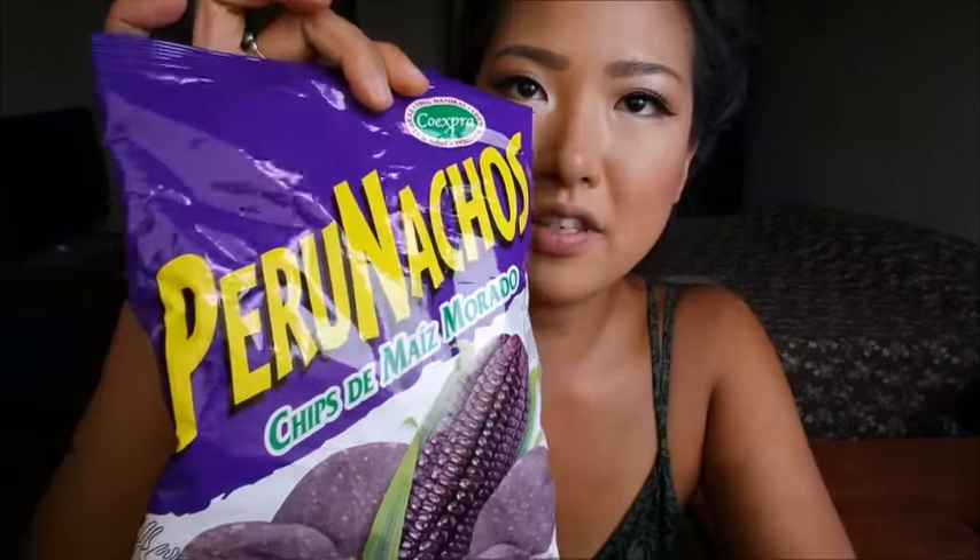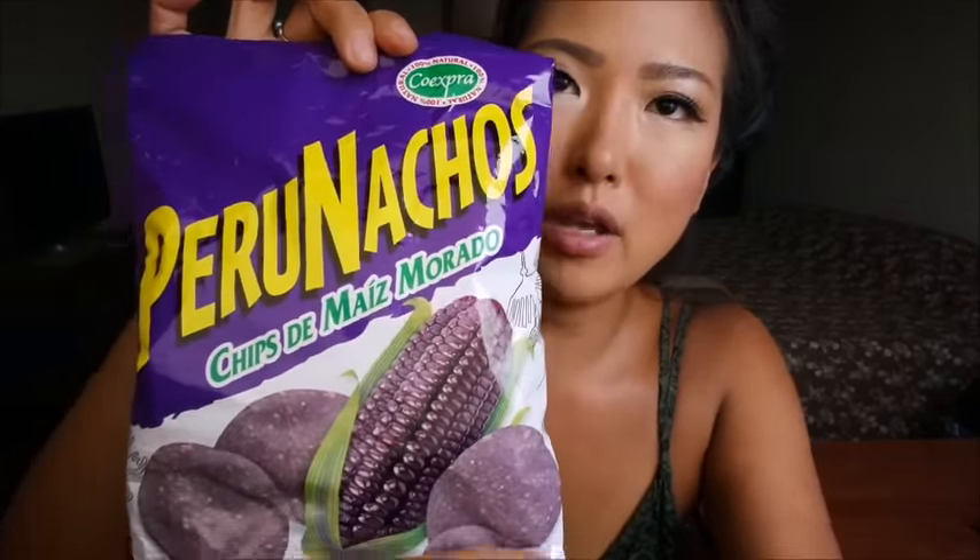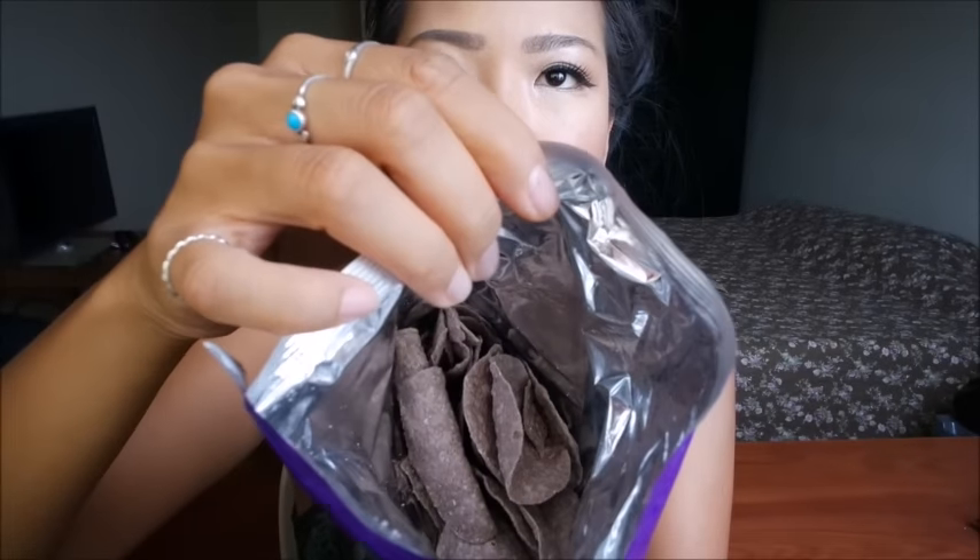Moving on to salty snacks. I have these Peru Nachos — chips made with the purple corn that's so famous and prevalent here in Peru. You see purple corn products everywhere: juice, candies, ice cream, popsicles, and now I found purple corn chips. They are these grayish-purple chips and they smell just like tortilla chips. They just taste like regular tortilla chips — if I didn't see that they were purple, I wouldn't be able to tell at all. Still good, but I just wish they were a little bit more special somehow.